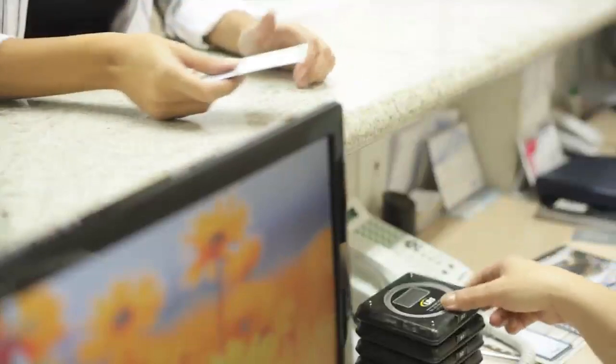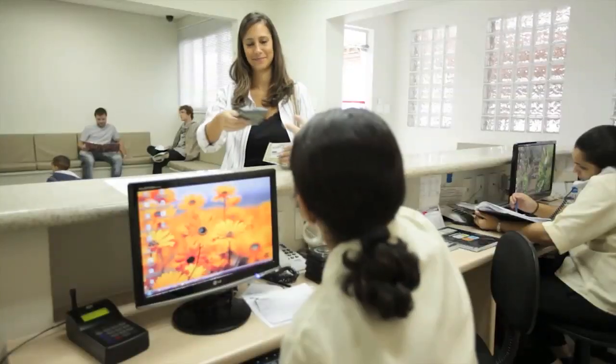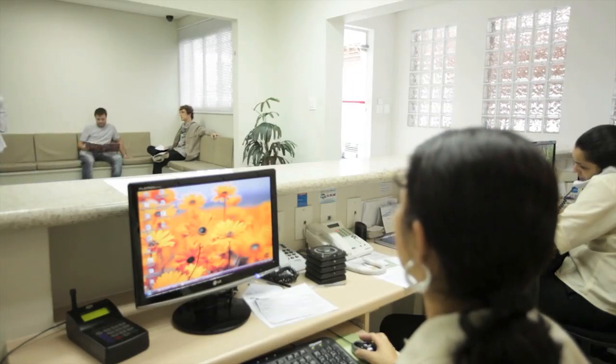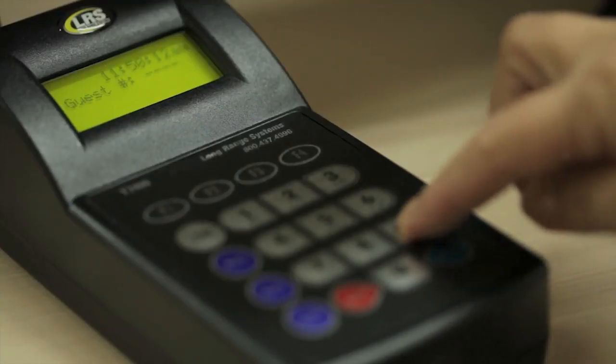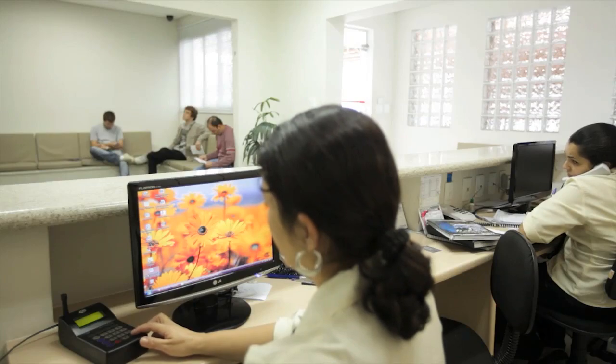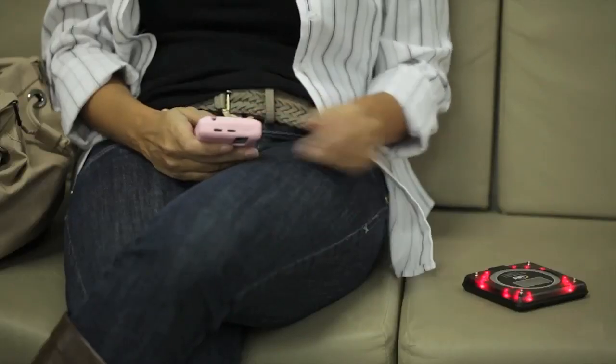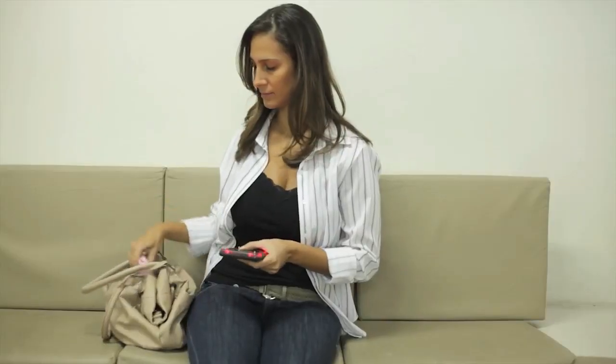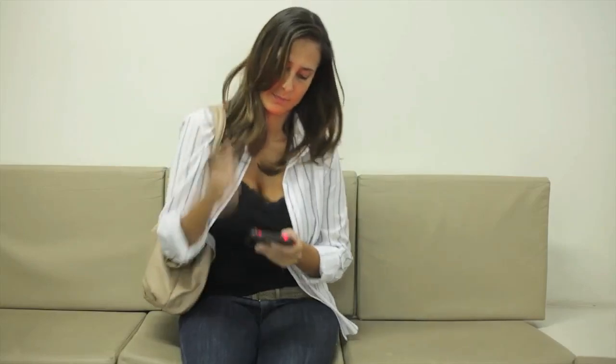Going to the doctor or dentist is a process that begins at check-in, but LRS paging systems make it easy. Every patient is given a pager and the staff writes down the pager's number next to the patient name. At the appointment time, the number is entered on the transmitter and the corresponding patient is quietly paged. Patient privacy is maintained and patient flow is smoother and more efficient.